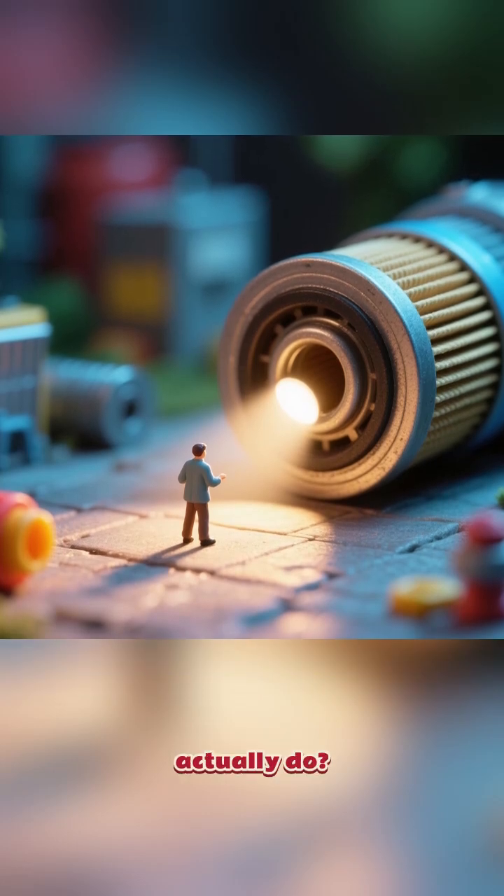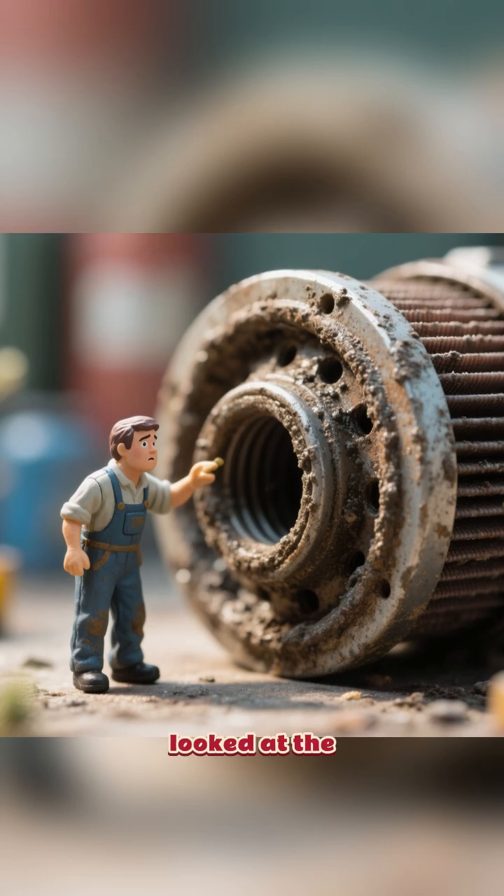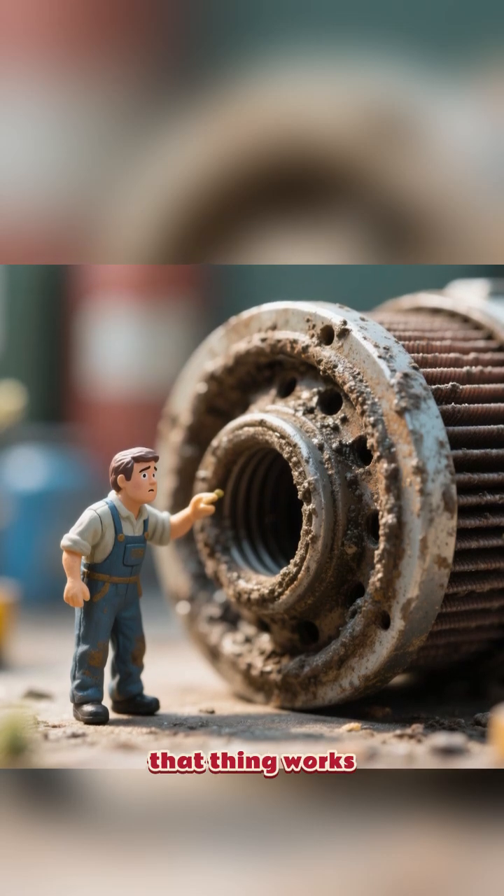What does a car oil filter actually do? It's a simple question, but if you've ever had an oil change and looked at the old oil filter, you may have wondered just how that thing works.